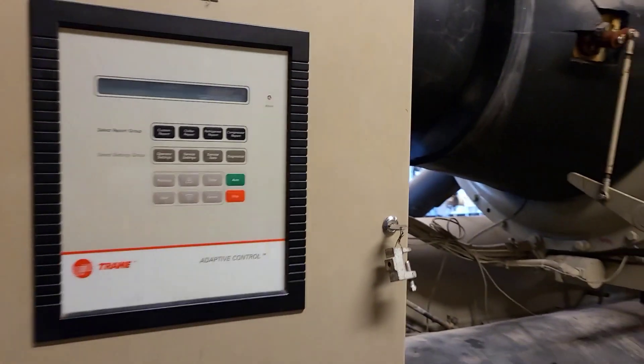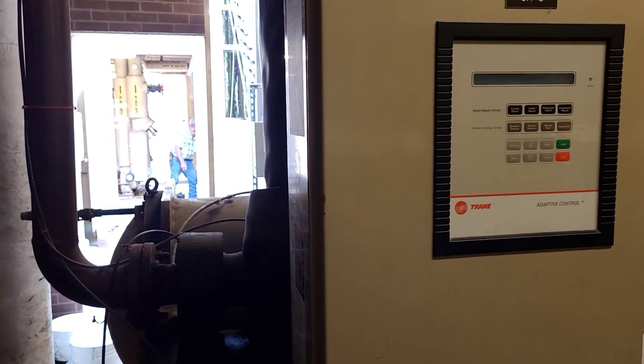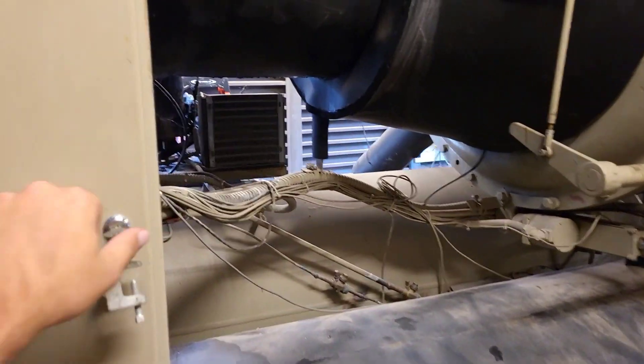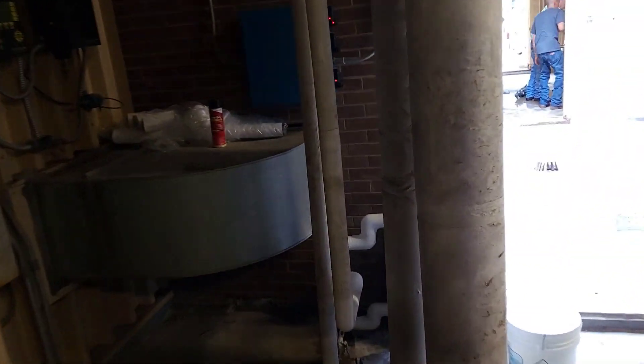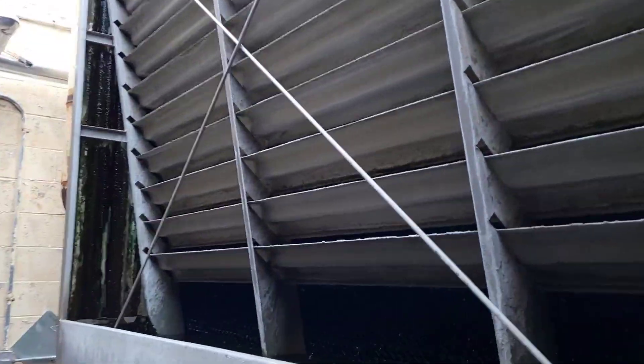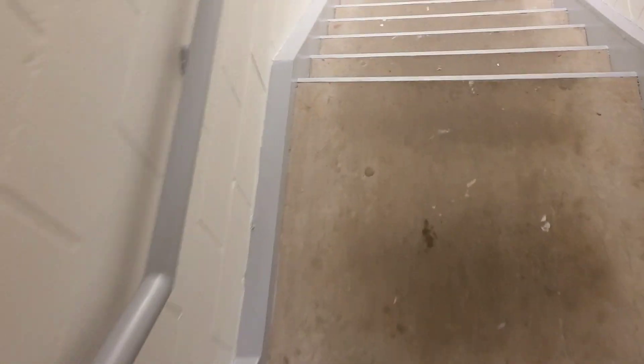Oh shit. What the f— what was that? Oh, that's not good. Everything shut down. What did you do? Shut the squeak off — something. I wonder if the freaking main panel just tripped. What the hell. Oh, this ain't good at all.